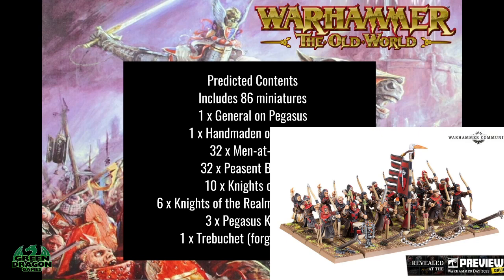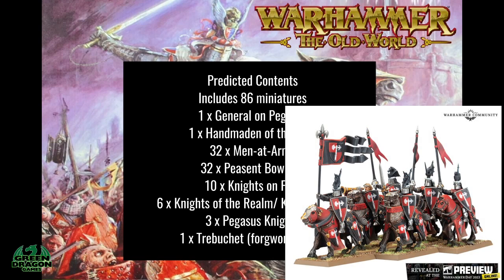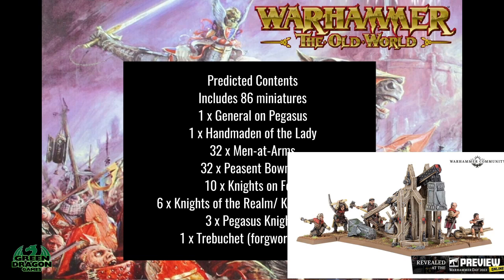10 Knights on Foot, because there are 10 in the picture so I'm assuming they come in a box of 10. Six Knights of the Realm — again the picture shows six, so I'm assuming it'll be six in the box, but they can also be built as Knights Errant according to the Warhammer Community. Then there's a box of three Pegasus Knights.